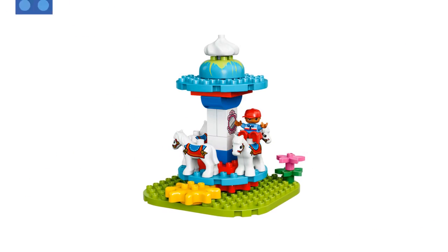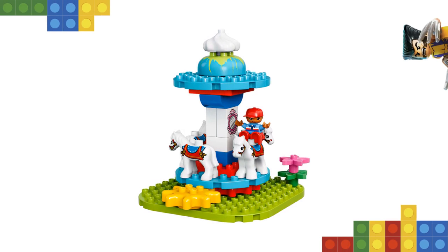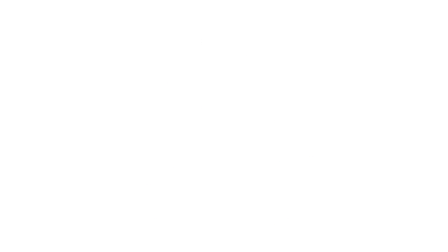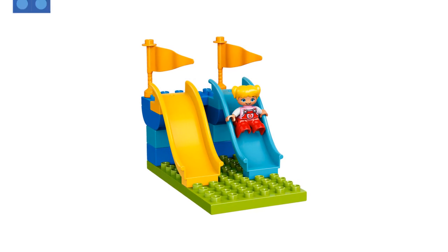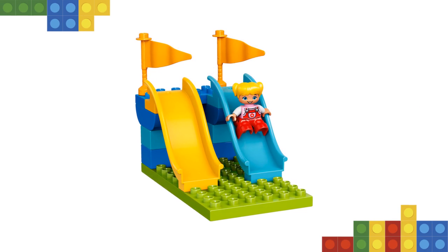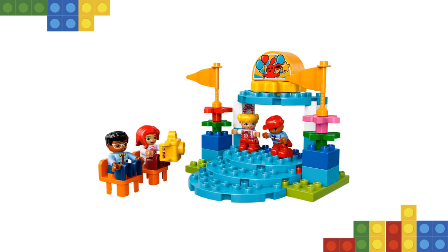Includes four LEGO DUPLO figures — mom, dad, and two children. Features a rotating carousel with four horse figures and gear wheel function, stand with two wavy slides, ticket stand with opening window, and a drinks machine with table and chairs. Includes bricks decorated as a height chart, gumball machine, ice creams, and a fun fair entrance sign. Story starter accessory elements include a camera and a cup.